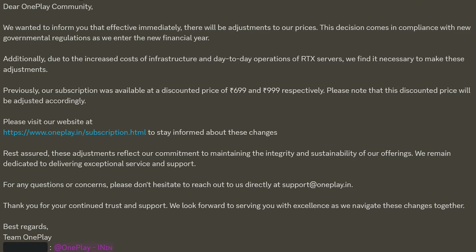There are a couple of reasons for this increase. Apparently, there are new governmental regulations that OnePlay is now coming into compliance with. This is also on top of increased cost of infrastructure and day-to-day operations of their RTX servers. OnePlay notes that they are committed to maintaining the integrity and sustainability of their offerings and remain dedicated to delivering exceptional service and support.